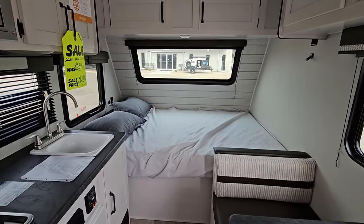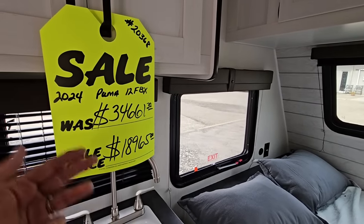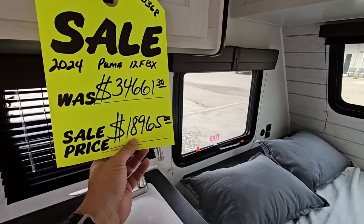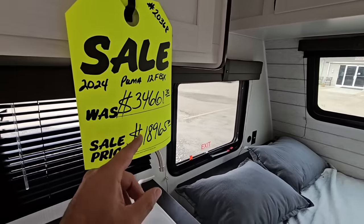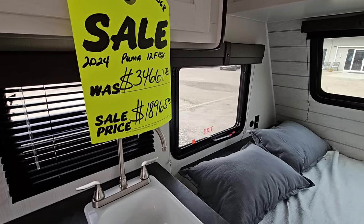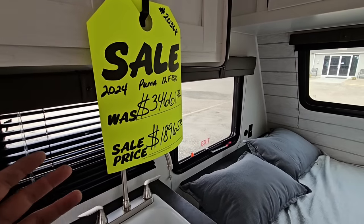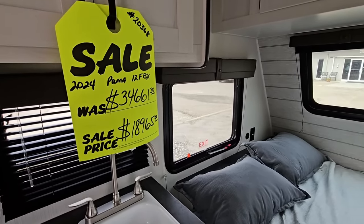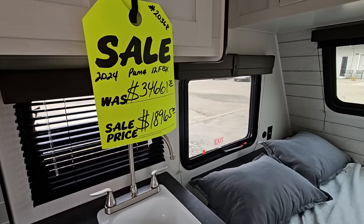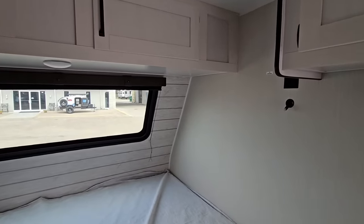Pricing-wise, it has an MSRP of $34,661, which of course nobody pays. Sale price on this unit is $18,965 for the 2024 model. At $18,965, this would typically compete against RVs that were sold four years ago for about $12,000 to $14,000 - and those were stripped of all content, the most bare-bone RVs you could buy.